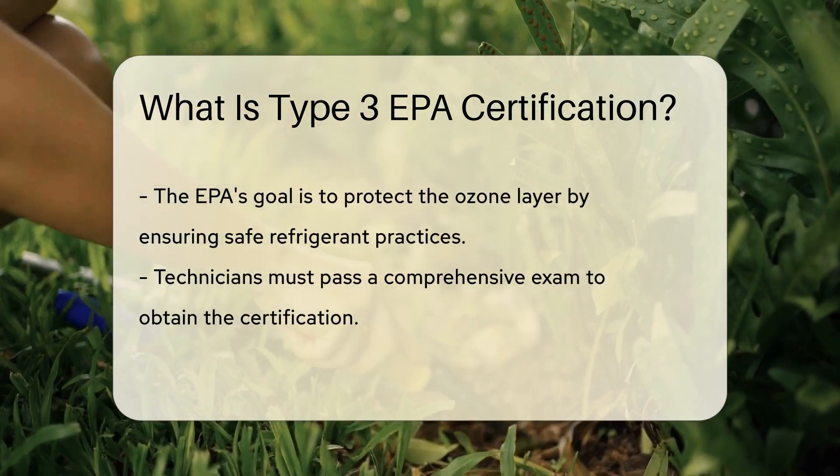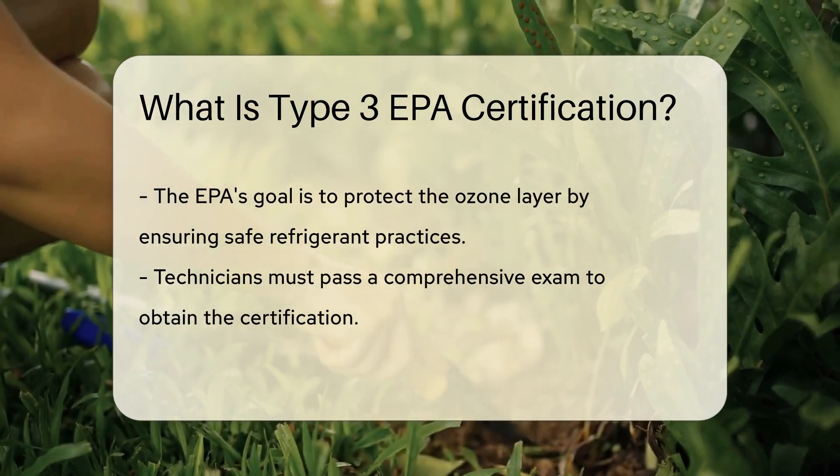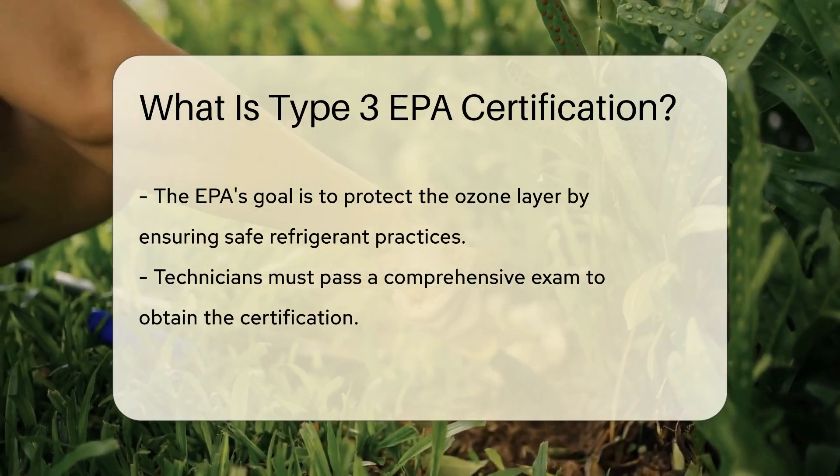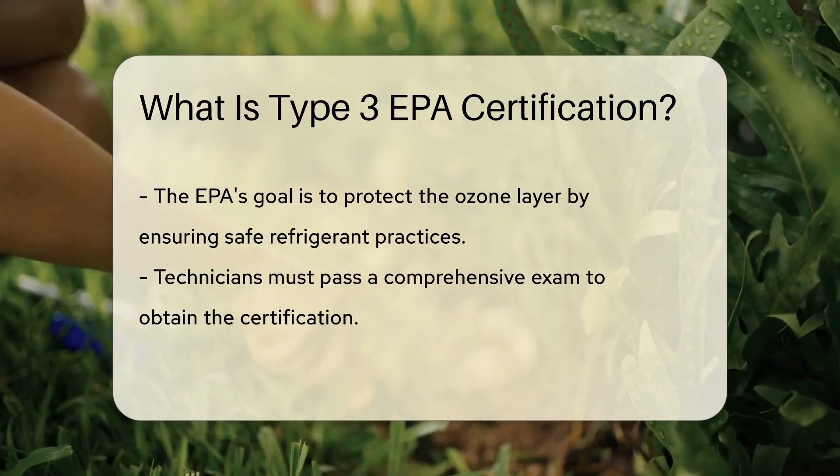The United States Environmental Protection Agency, or EPA, is the gatekeeper. They set the rules for handling these chilly substances. Why? Because they care about the ozone layer, and so should we.